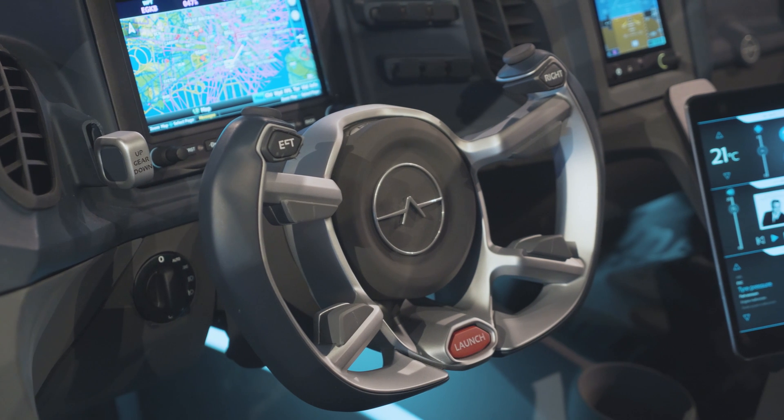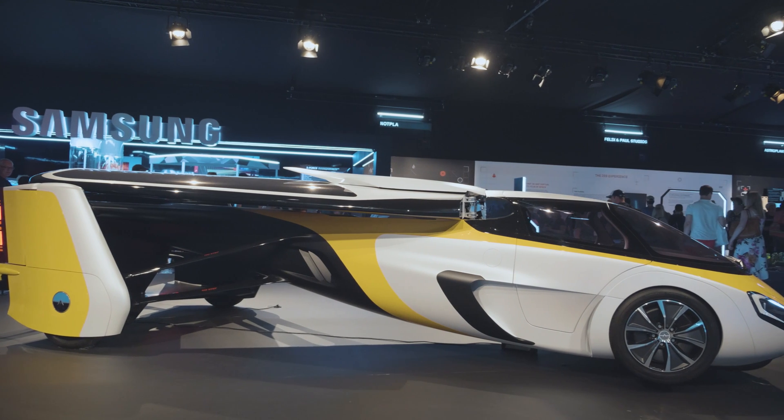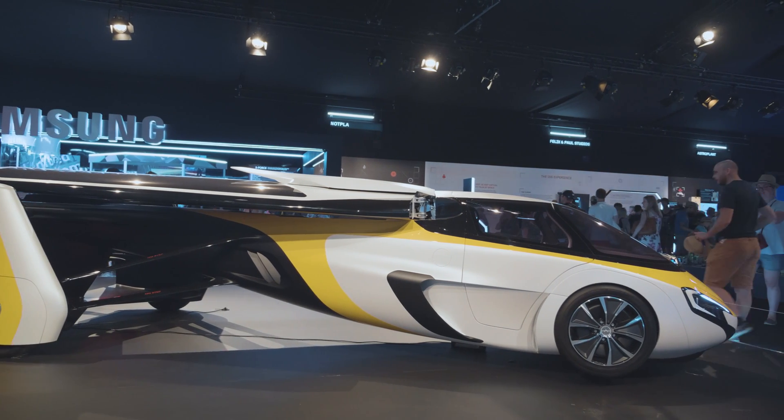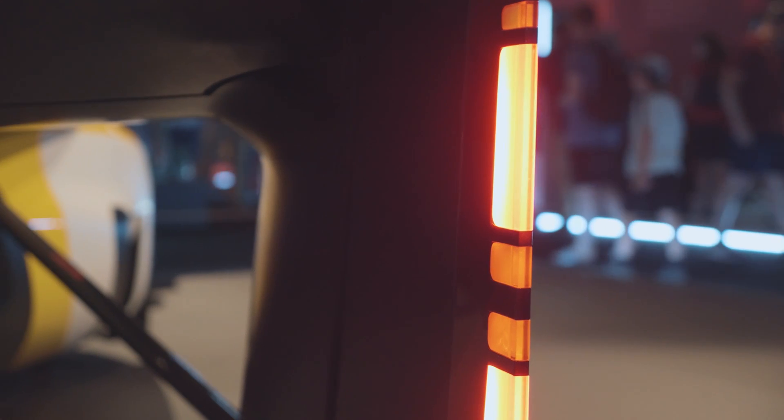It can fly at 270 kilometers an hour for 700 kilometers, but also can drive on the road, be fully safe and compliant to all road-going regulations while doing up to 100 miles an hour if allowed by local regulations.